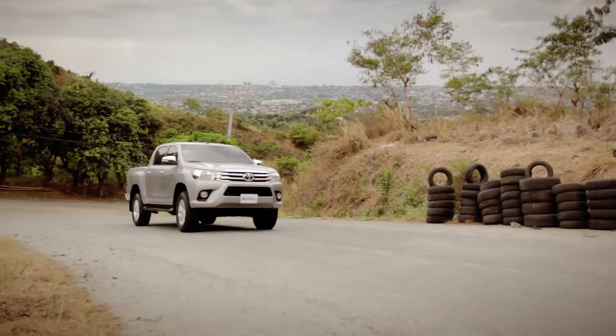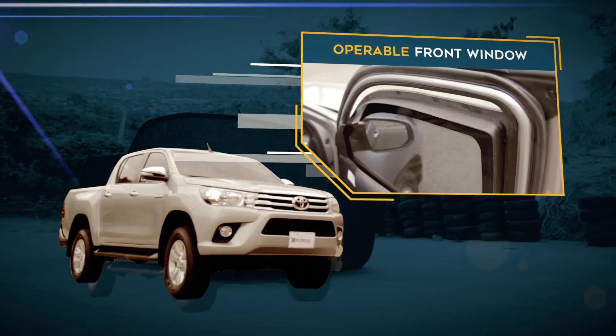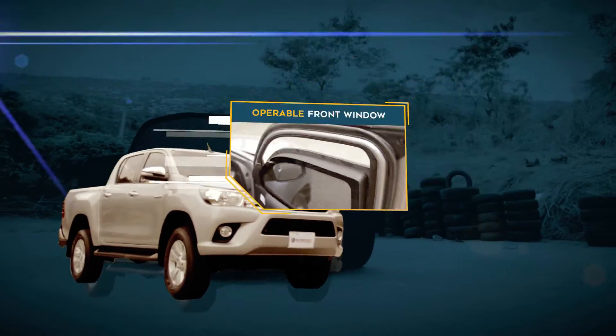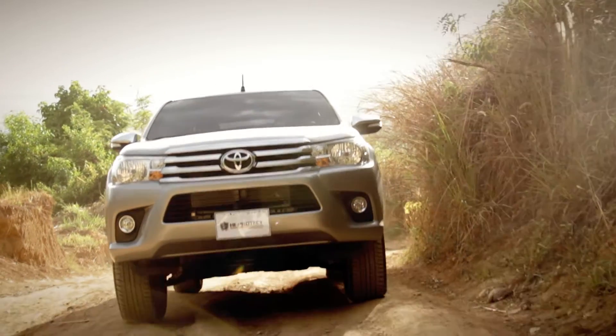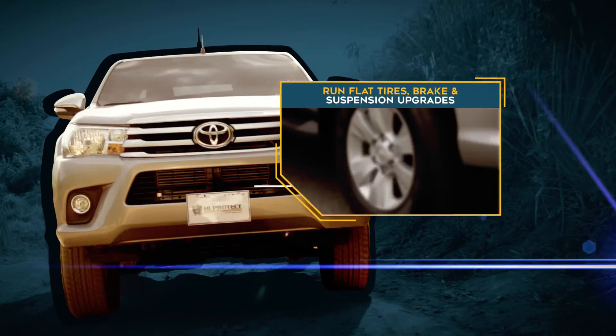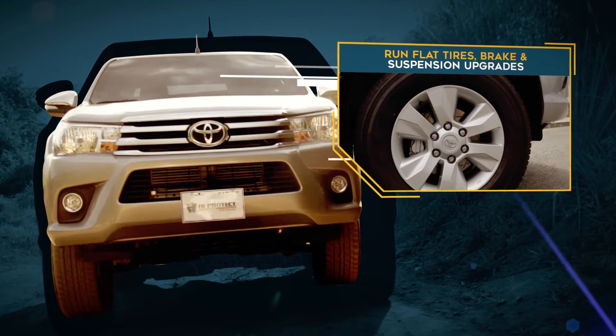With easy access through an operable front window. Run Flat Tires, Brake and Suspension Upgrades for Armored Weight Support.